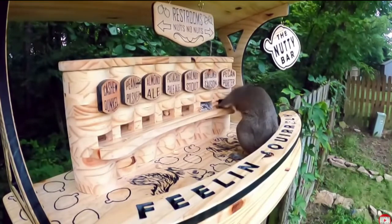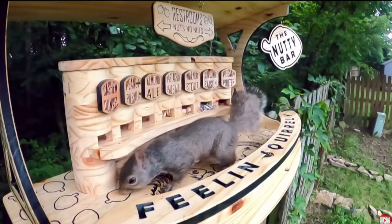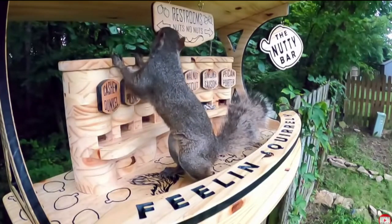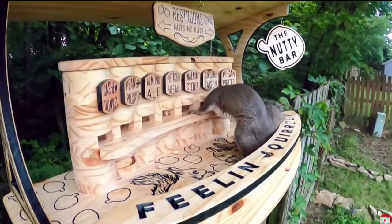Duco said he built the bar to preoccupy the squirrels so his neighbor could bird watch easier. It took him eight hours to design and build the bar — just a full day's work. He's actually gotten such an overwhelming response that he applied for a patent and is planning to launch a business to sell the nutty bar for about 200 bucks.